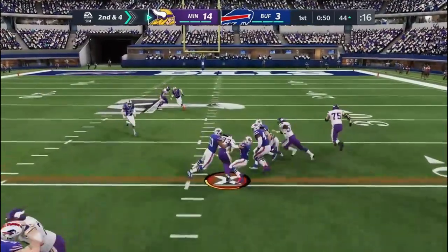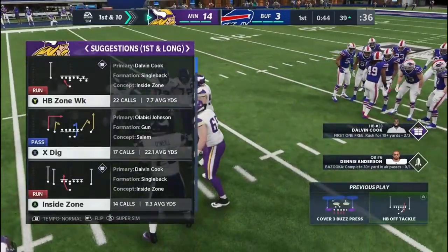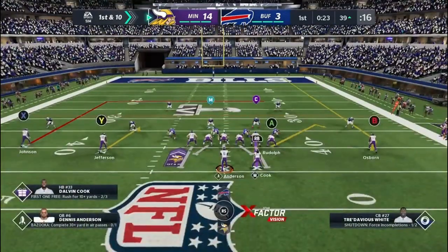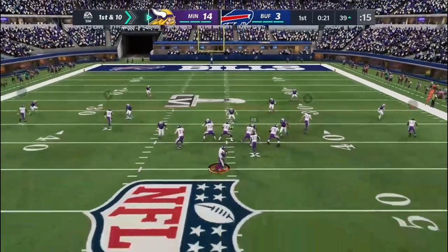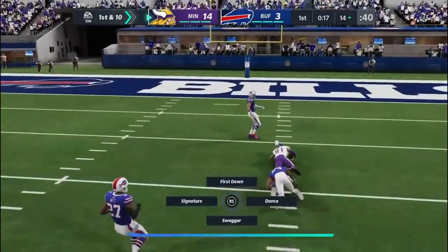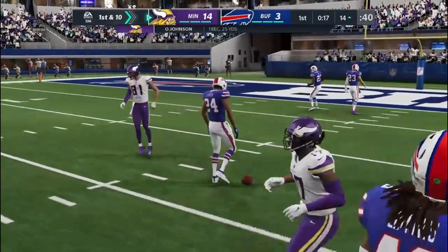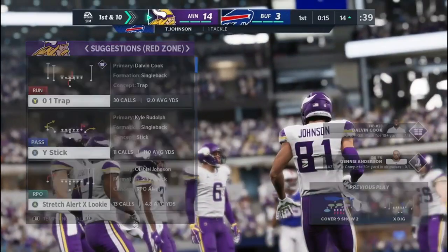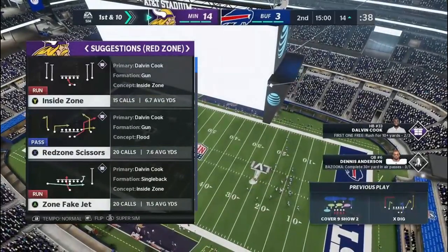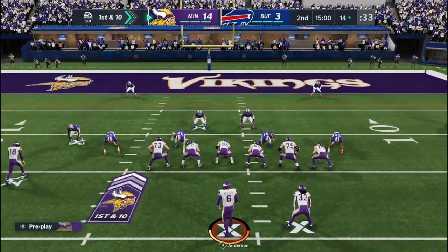On 2nd down, Cook will be close to a first down — tackle made at the Bills' 39. 5 yards on the pickup extends the drive. On 1st down he'll drop to throw — Jackson with a completion over the middle, all the way inside the 15. He was a 1,000-yard receiver during the regular season, and that's his first catch in the Super Bowl. He picks up the first down. After one quarter, a 14-3 ball game — Vikings 14, Bills 3.